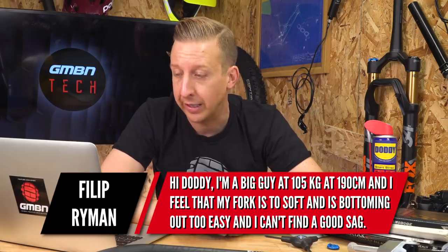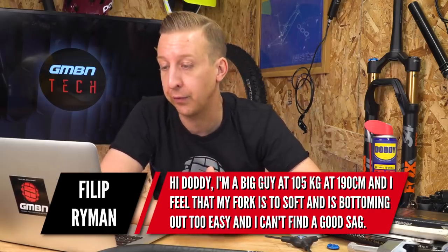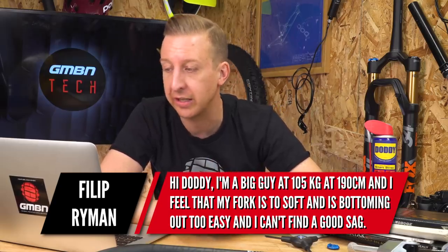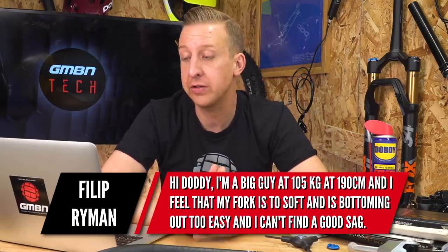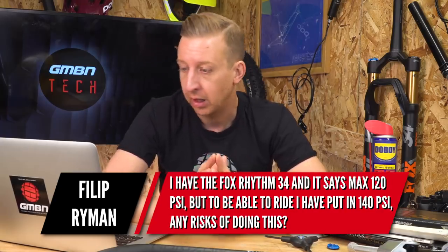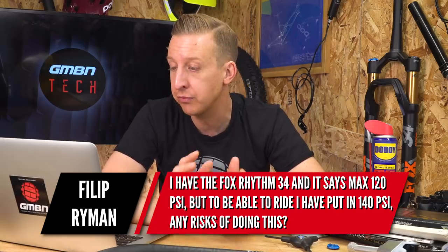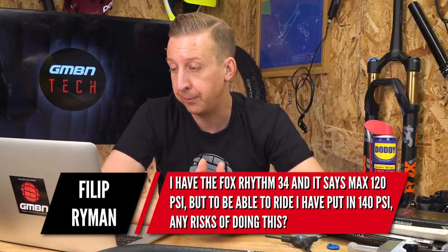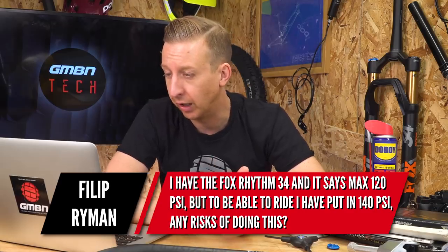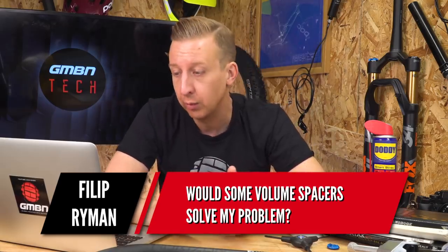Another suspension-related question — we seem to get a lot of these at the moment. This one's from Philip Ryman. Hi Doddy, I'm a big guy — 105 kilograms and 190 centimeters — and I feel my fork is too soft, bottoming out too easily, and I can't get a good sag on it. I've got a Fox Rhythm 34 and it says maximum 120 PSI, but to ride it correctly I'd have to put in 140 PSI. Are there any risks of doing this? Would some volume spacers solve my problem? Well, first up — if you go over the 120 PSI you will invalidate your warranty, meaning you're on your own if you do that.